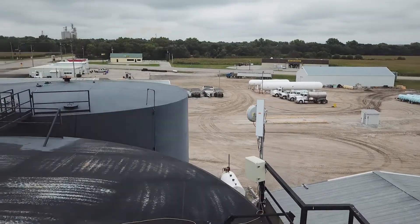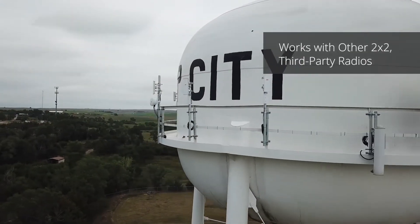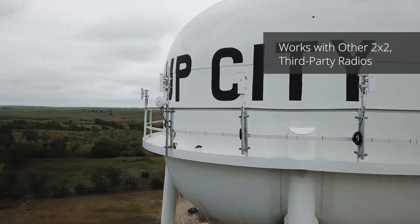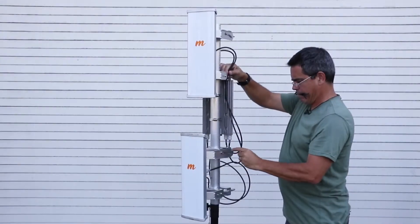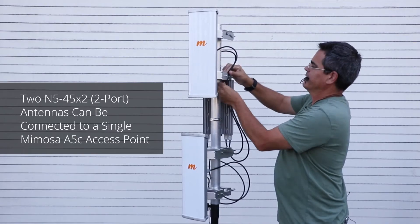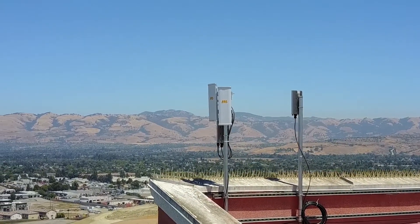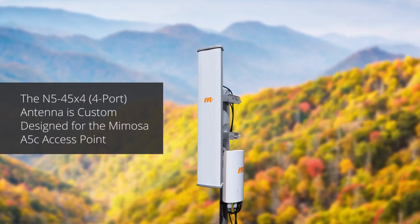The N5 45 X2 can be connected either on its own to any third-party 2x2 MIMO radio, or with any two X2 antennas aimed in different directions, connected to a single Mimosa A5C access point to support multiple coverage areas simultaneously.